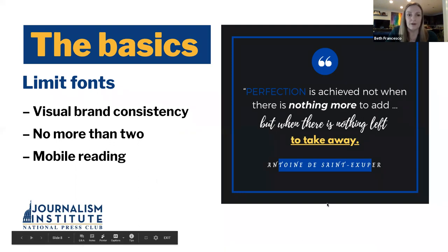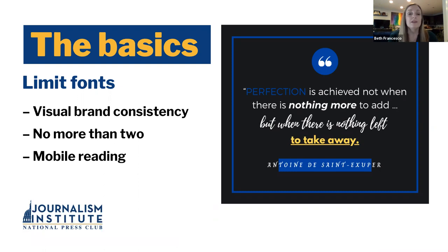Somebody asked earlier about brand consistency. If your publication or organization has a style guide or brand identity guide, get familiar with it and you shouldn't veer from it too often. Let's explain what the style guide is: most newspapers, agencies, or professional organizations and nonprofits have a brand identity guide. It outlines the colors, fonts, and how to use the logo — things like that — to create consistency in a brand and create an identity.